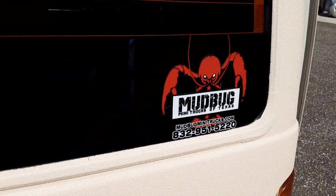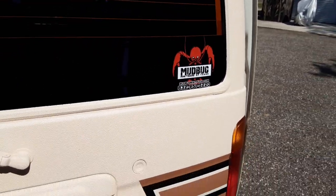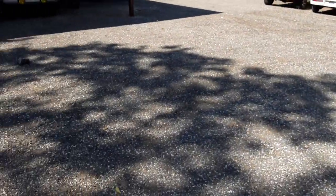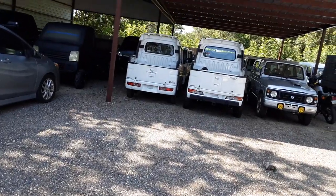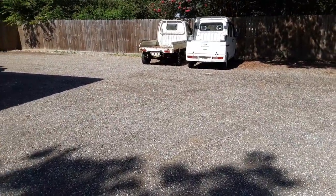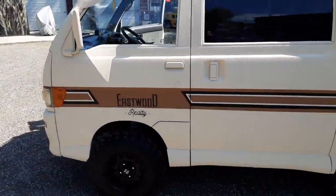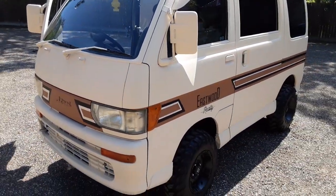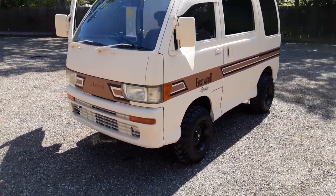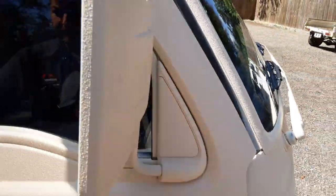You can reach us at mudbugminitrucks.com or call 832-951-5220. We have about 15 trucks on the ground right now. I'm going to try to pan away from a truck I've got building over there because it's legendary — I don't want to put too much of it on the internet right now, but that truck is going to be legendary when it's done. I've also got a few mini service trucks, three or four deck vans, three or four dump trucks, and two to five scissor lifts — a whole bunch of stuff coming.